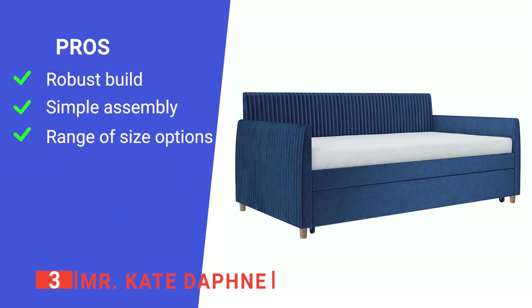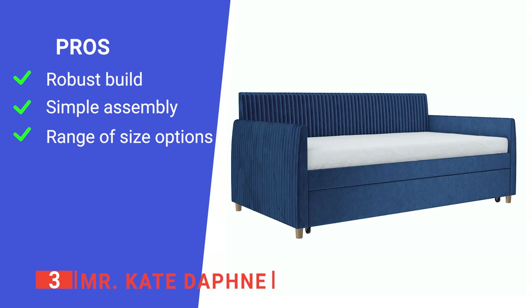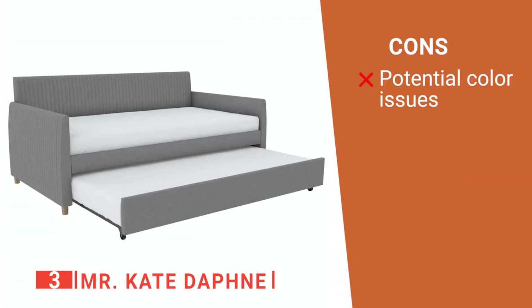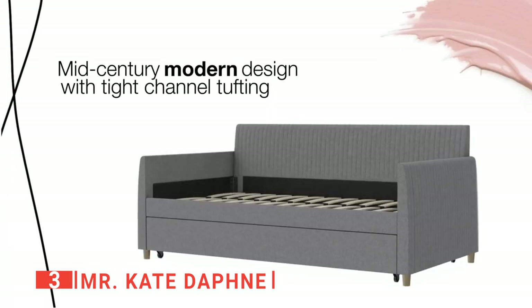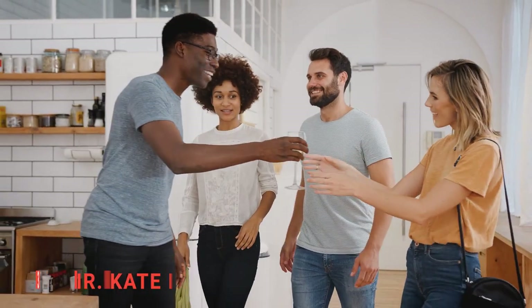Its pros are: it's sturdy when fully assembled, it is easy to put together, and it's available in sizes from twin to king. However, some buyers have reported discrepancies in the fabric colors. The Mr. Kate Daphne will elegantly match your furniture and provide guests a comfortable place to rest after a long day.